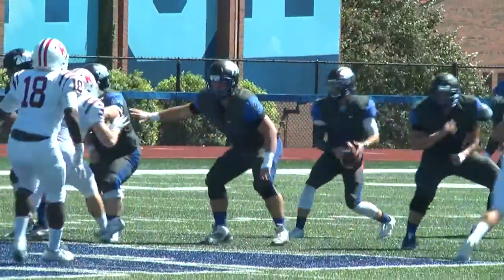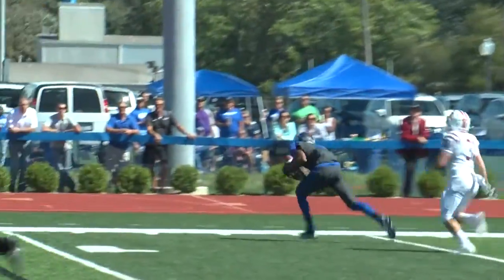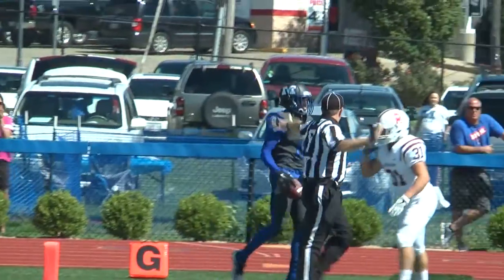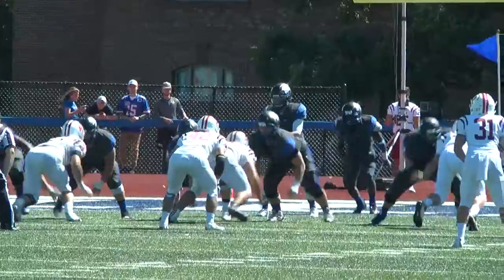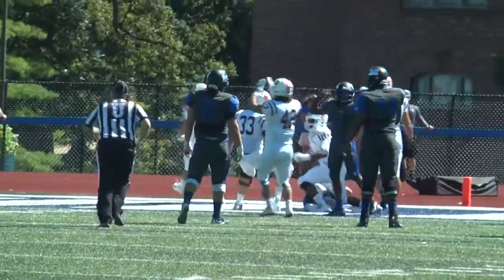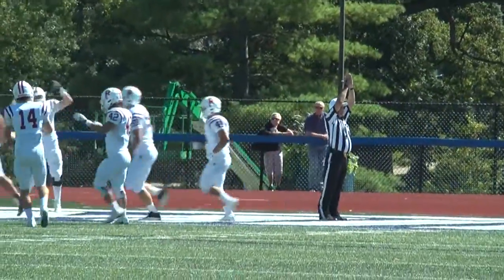Millican trying to answer in the second quarter. Stepina evades trouble and throws on the run to David Jackson, who hauls it in for some yards, but the Big Blue settle for a field goal attempt. Chase Vulpert pushes it left — Millican still down three. Later, pinned back near their own end zone, a bad snap to Stepina and he falls on it in the end zone. Rose-Hulman falls on him — that's a safety. 12-7, Rose-Hulman with the lead.